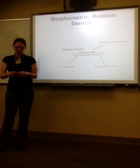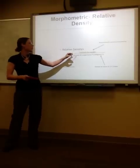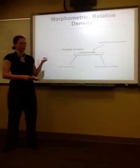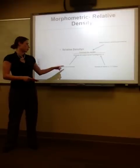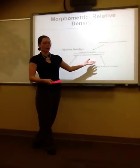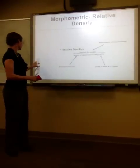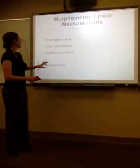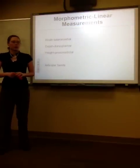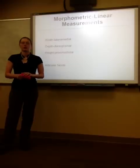The relative density of the bones was calculated using the constant dry weight previously established in processing, the volume of the carpal bones previously determined, and then multiplied by the density of water at 27 degrees Celsius. The linear measurements included the width measured laterally-medially, the depth measured dorsal-palmarly, and the height measured proximodistally.